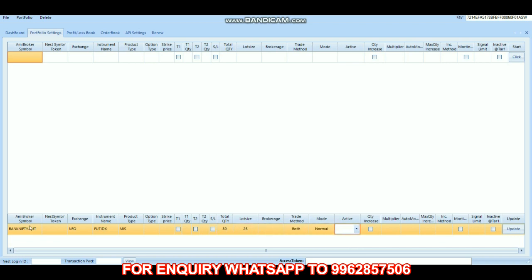Usually we trade with 20 lots, but today we are trading with 50 lots since tomorrow is a market holiday for Bank Nifty. The limit is 100. We have set the profit target to 50,000 since we are trading with 50 lots.